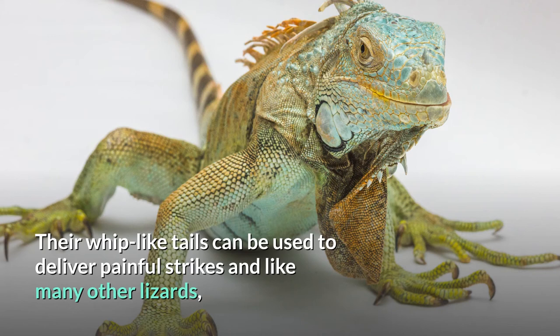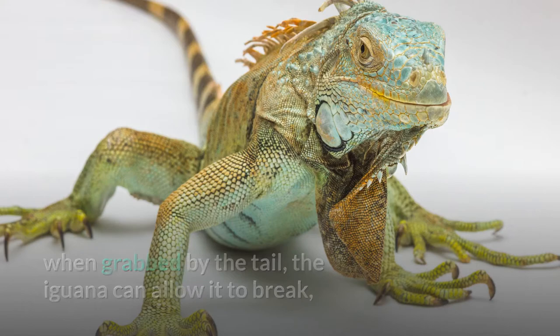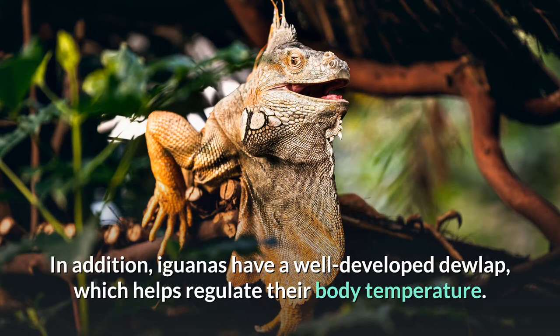In addition, iguanas have a well-developed dewlap, which helps regulate their body temperature. This dewlap is used in courtship and territorial displays.